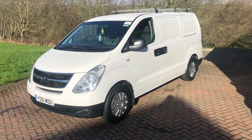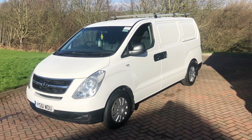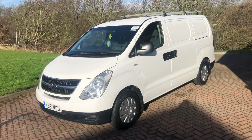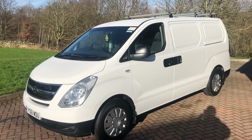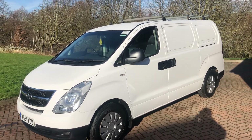Good afternoon. Here we have the walk-around video for the 2012 621 Reg, the Hyundai iLoad. It's a nice vehicle, nice and clean and straight throughout. One owner from new, full service history, fully detailed. Not long since it was last serviced, and it's got the roof bars on there.